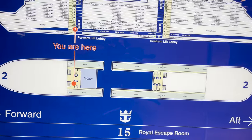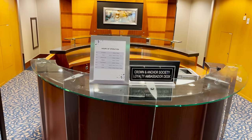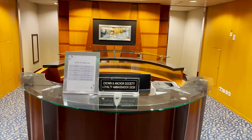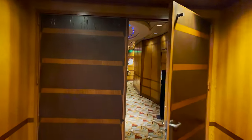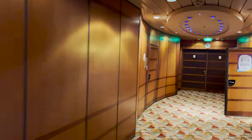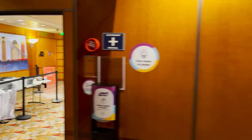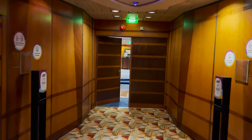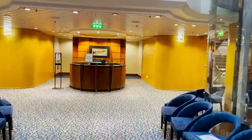Here at the forward part of deck two we find two things. One is the Crown and Anchor Society loyalty ambassador desk with hours of operation posted — if you need to talk to someone about Crown and Anchor benefits, this is the place. Behind us is the conference center, a straight hallway with various conference rooms off to the side — usually about four of them. You can speak to the service team about renting out the conference center space for meetings, private functions, or parties.